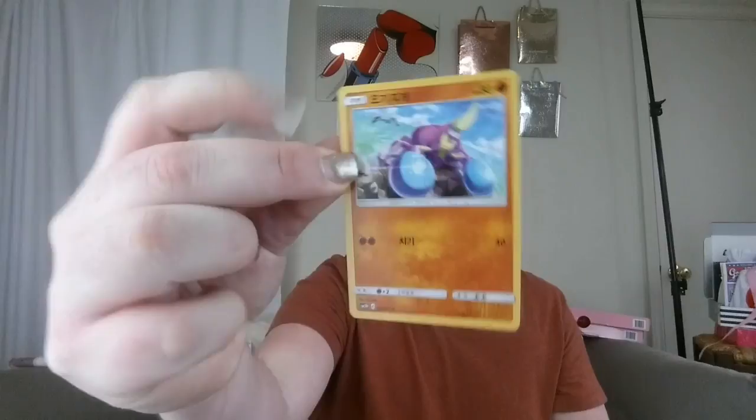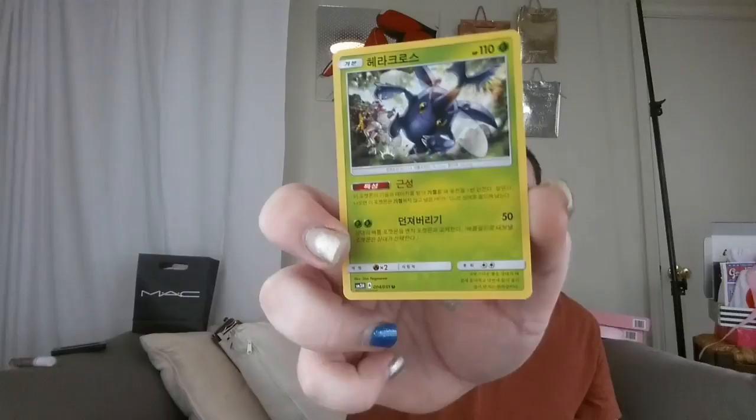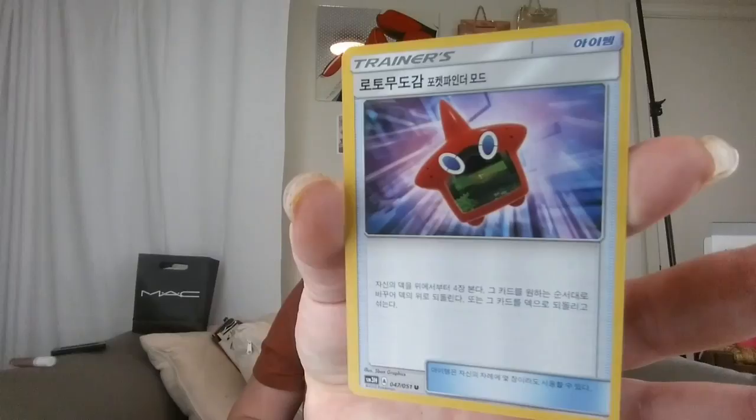Next we will open the green package and see what we got in here. I feel like it's Christmas! We got Hoot Hoot. We got the little crab. We got Grimer - I know this one. And then I got the Pokedex Rotom. Cool.